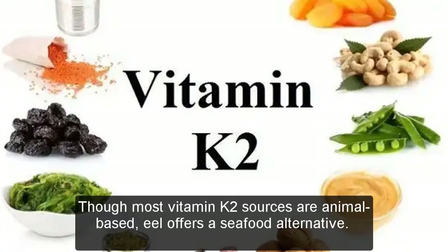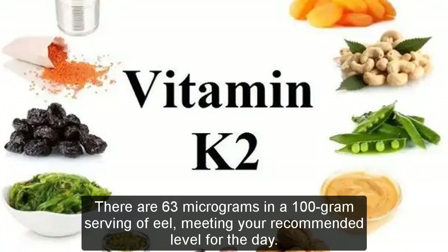Though most vitamin K2 sources are animal-based, eel offers a seafood alternative. There are 63 micrograms in a 100 gram serving of eel, meeting your recommended level for the day.